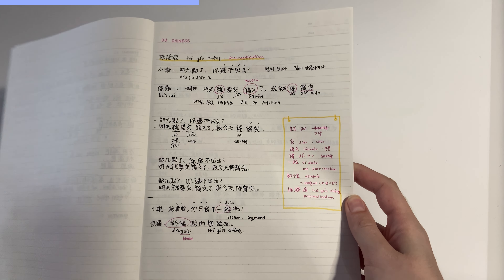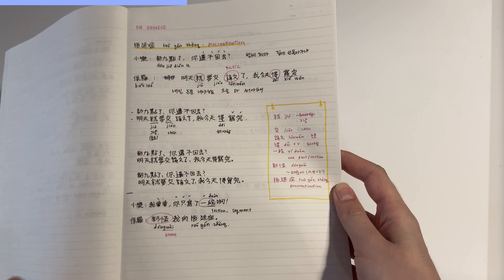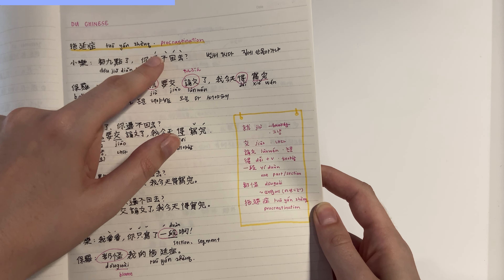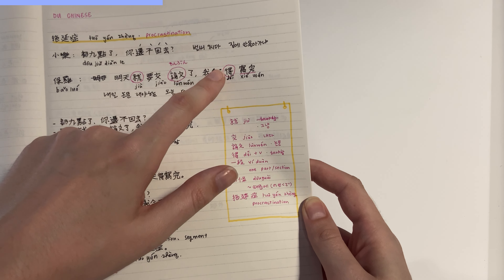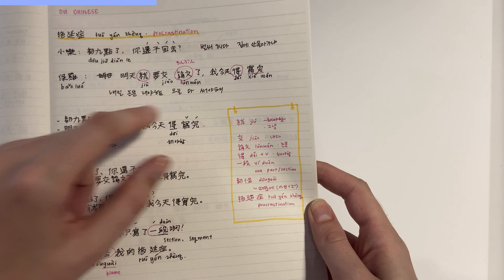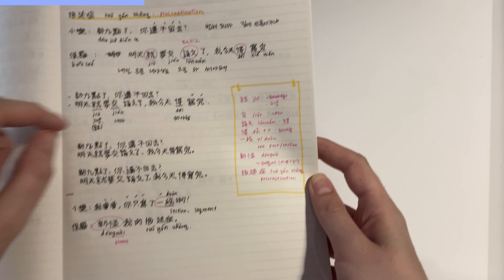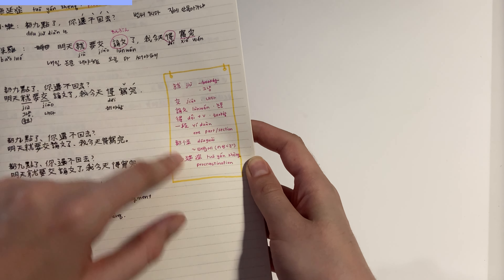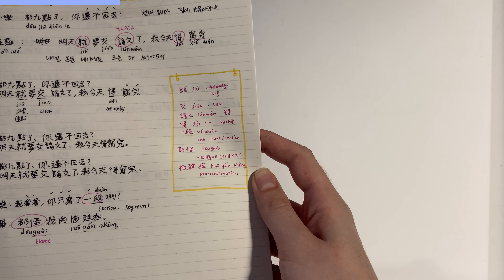Now let's look at how I took Chinese notes from an article. Do Chinese is an app that I use to read in Mandarin Chinese. If I'm struggling with the tones, I will indicate the tone marks above the characters. My explanation of the sentence is in Korean. I write down the pronunciation if I'm struggling. And in a little note I've drawn are the new vocabulary words and their meanings.